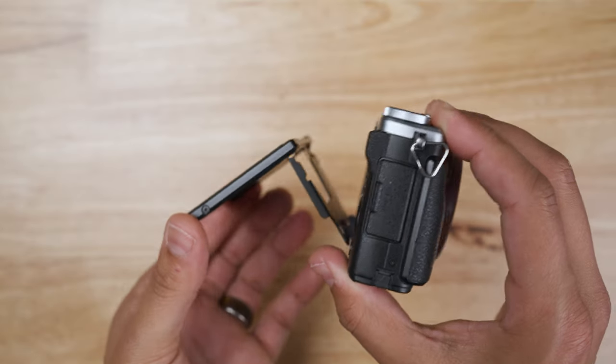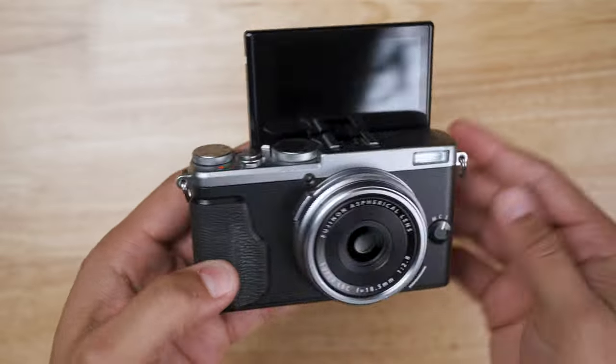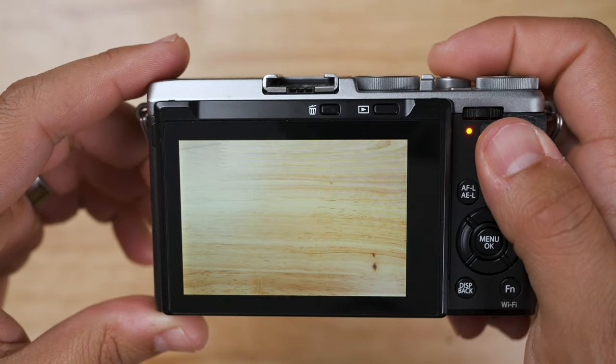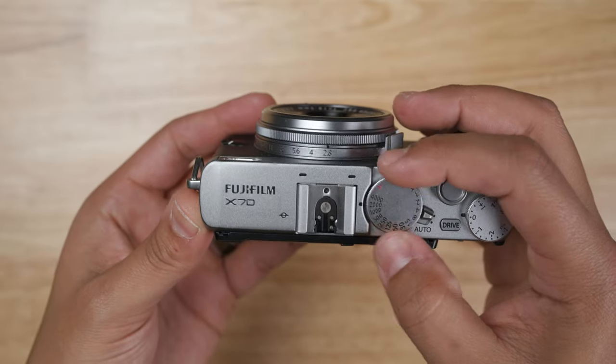It has a 3-inch tilting screen that pretty much flips all the way back so you can get those selfies in. It can shoot 8 frames per second continuous shooting. Unlike the other cameras, this camera, like most Fuji cameras, has a designated aperture ring and shutter speed dial, giving this camera a more tactile feel.